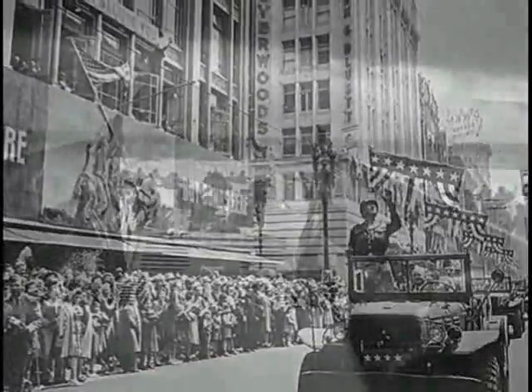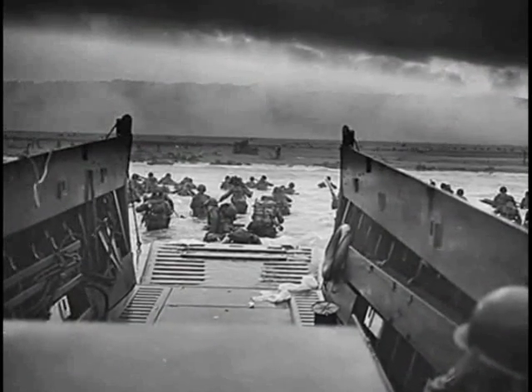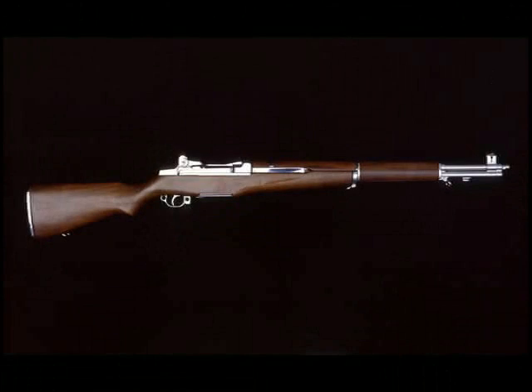The General regarded the M1 so highly that he called it the greatest battle implement ever devised. It would be used in both the Second World War and Korea and prove itself worthy of that accolade.